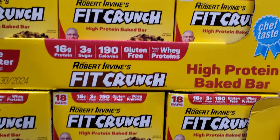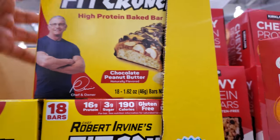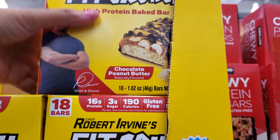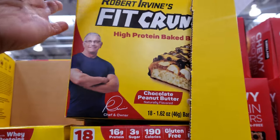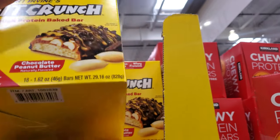I always see this guy. Sometimes when I'm walking around and I see it in the corner of my eye, I think of Dr. Drew. It must be the hair — just giving me a buff Dr. Drew, right? Supposed to be gluten-free, 3 grams of sugar with whey protein.